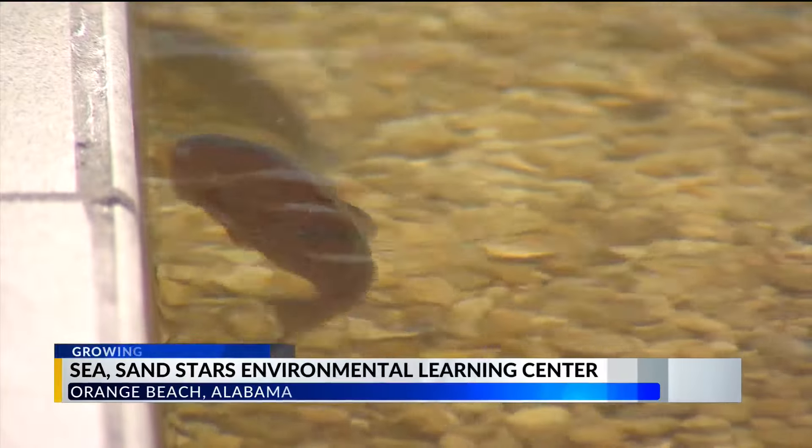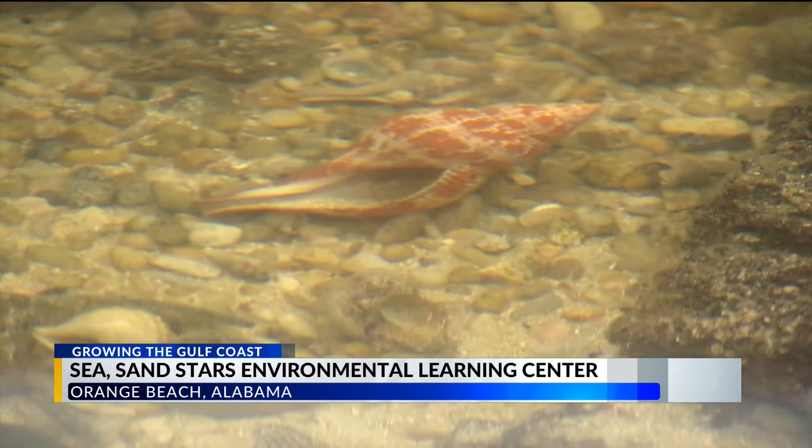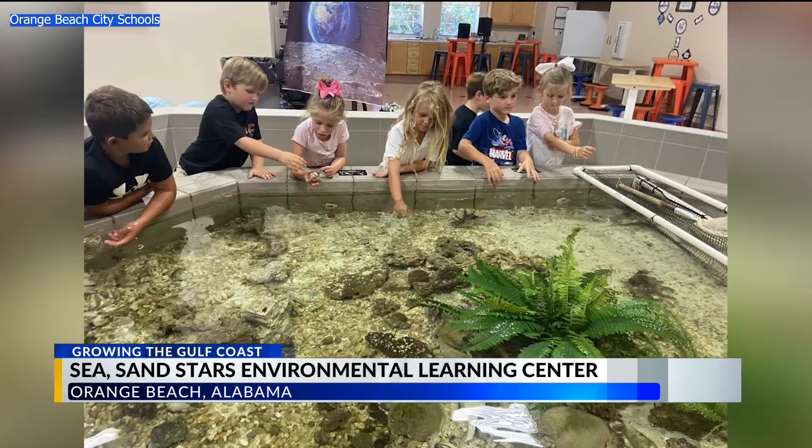Turtles, crabs, and other wildlife bring our Gulf Coast ecosystem to the forefront of education in Orange Beach. For almost 20 years, this facility has served our community both during the school year and during the summer months. Classrooms, aquariums, and even programmable robot bees allow students to tackle various subjects.